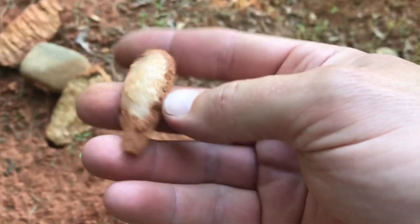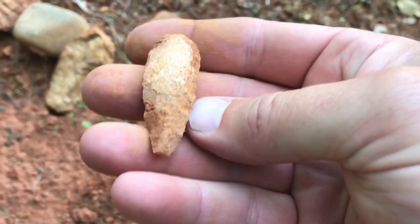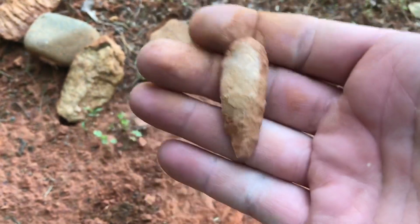Looks like the tip's gone. Nice little Guilford Round though. All right, maybe there'll be something else. All right guys, thanks.